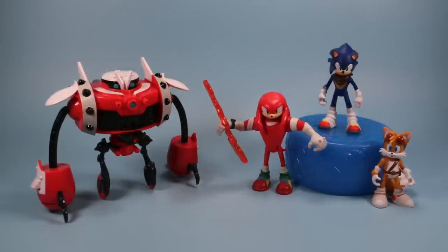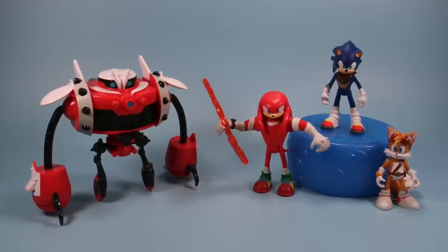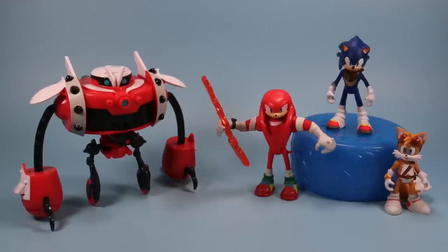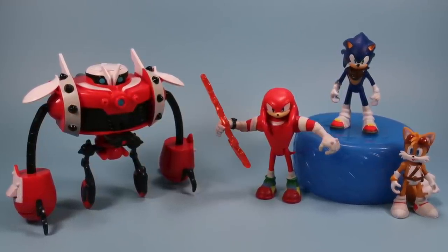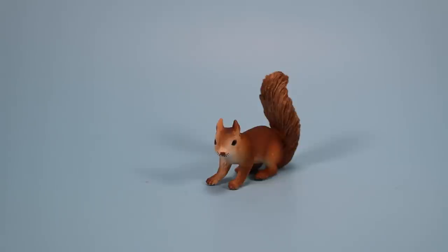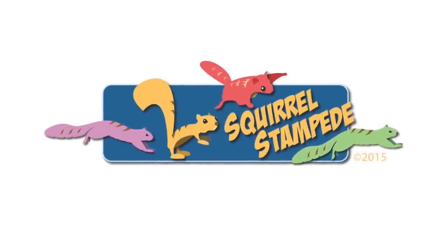That is my dive into the world of Sonic Boom toys. I think they're pretty cool overall. And what's nice is even if you're not into Sonic Boom — because it might be on a channel you don't get or a game platform you don't play — Sonic has been around for years and years, and these figures do good justice to it overall. Thanks for watching Squirrel Stampede.